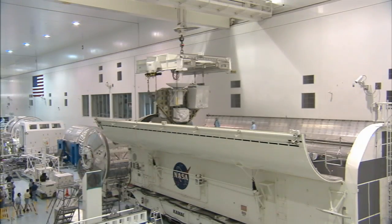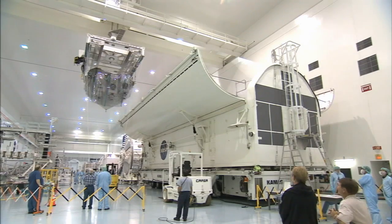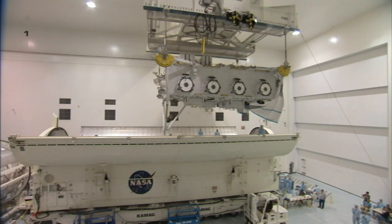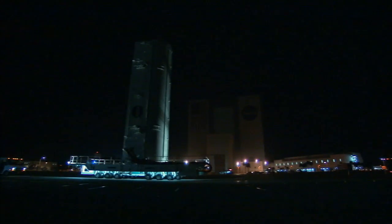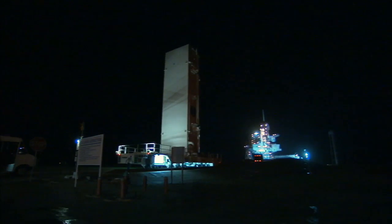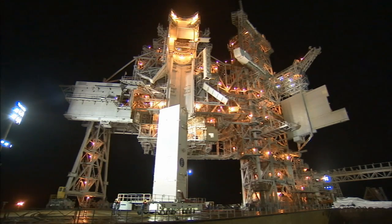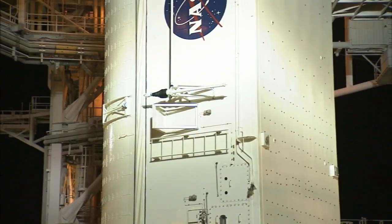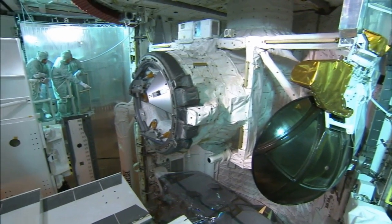In mid-May, we installed all three of the primary payload elements into our transportation canister using the cranes here in this facility. After all three were in the canister, the canister was moved to another facility here at KSC called the Canister Rotation Facility, where the canister was lifted from a horizontal orientation and placed in a vertical orientation for delivery to the pad. Then, after a substantial weather delay, we delivered that canister to the pad, hoisted it up into the Pad A service structure, and then ultimately transferred those three payloads from that structure into the orbiter Endeavour for launch.